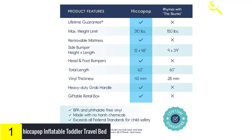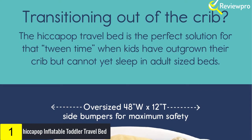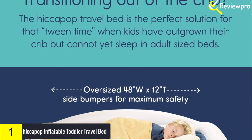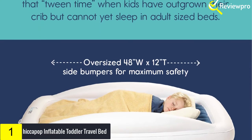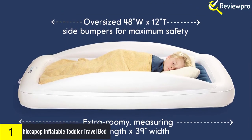Safety is always a concern for parents. That's why Hiccupop engineered extra-large built-in bed rail bumpers that are longer and 2 inches taller than other inflatable toddler beds. The vinyl is BPA and phthalate-free, with no harsh chemicals. The bed conveniently fits all standard crib sheets.